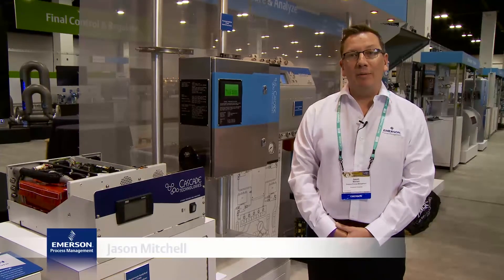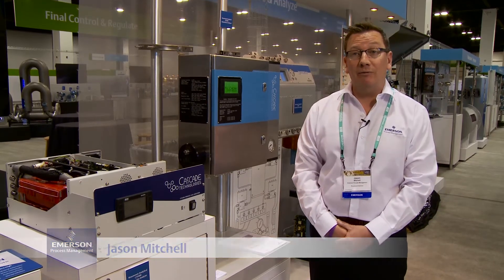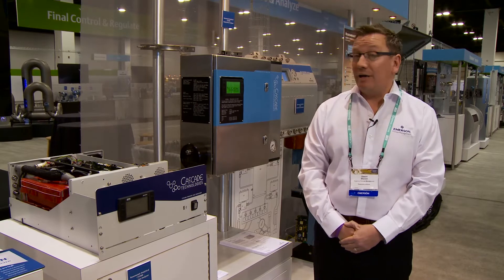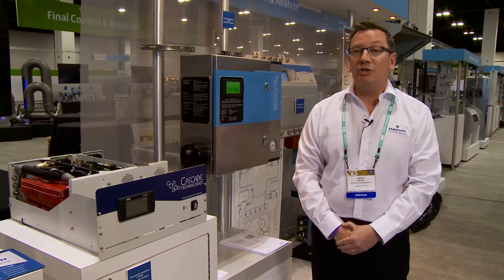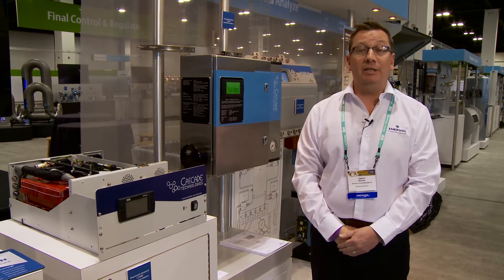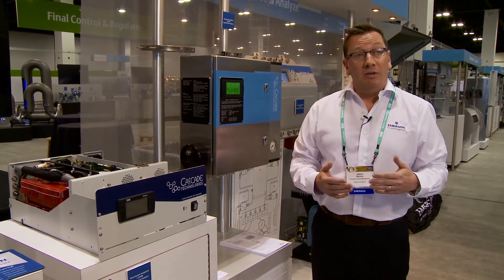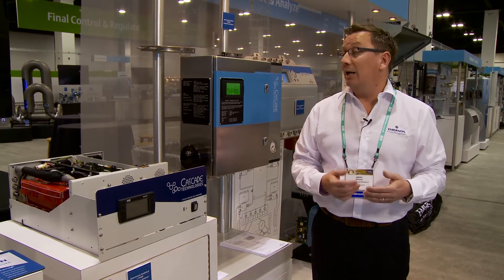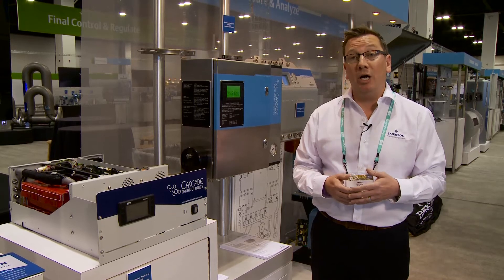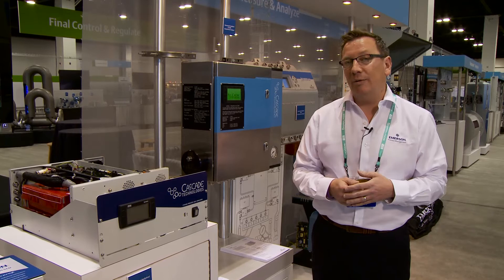Hi, my name is Jason Mitchell from Emerson. I want to introduce today the CT5000 platform of laser-based gas analyzers. The CT5000 platform introduces the world's first multi-component hybrid QCL and TDL gas analyzer. This means that we can effectively take the benefits of both TDL and QCL and combine them into a single gas analyzer, giving us the opportunity to measure a high range of different gases in the process analytics field.